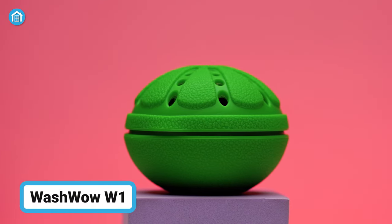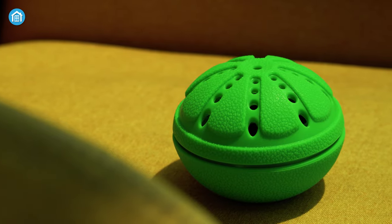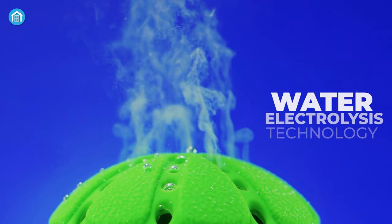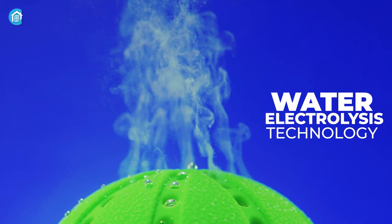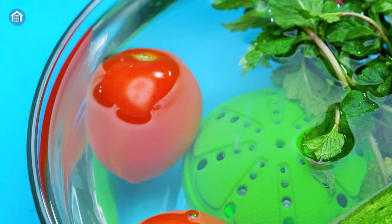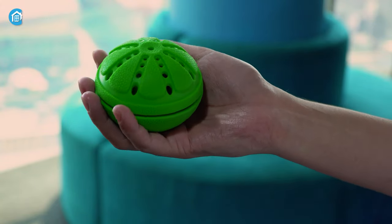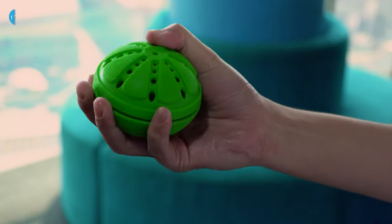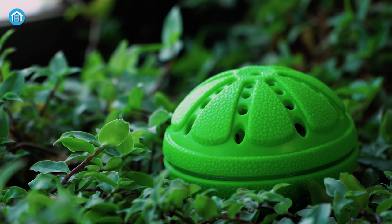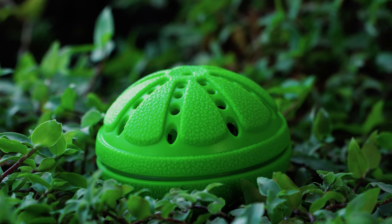WashWow W1 is an innovative portable cleaning gadget that can clean and disinfect your belongings, creating a cost-effective, chemical-free cleaning experience. With water electrolysis technology, it creates a cleaning environment similar to detergents and bleach and can wash anything from clothes to fruits, vegetables and other items. The best part is that it comes in a compact size similar to a baseball, making it easy to carry around wherever you go. The durable silicone coating makes it a reliable travel companion, providing both corrosion and impact resistance.